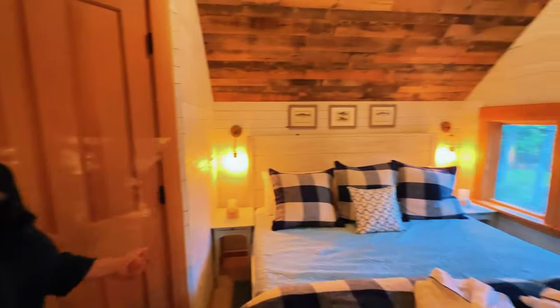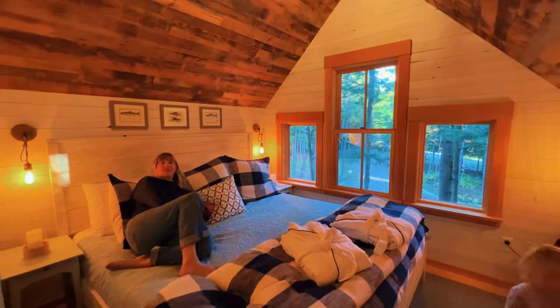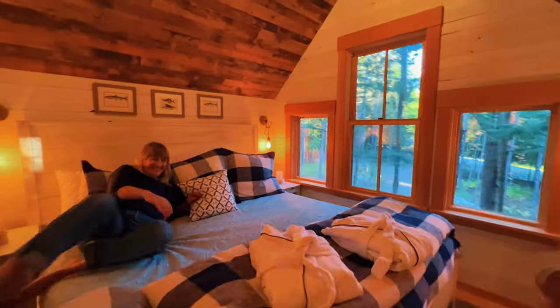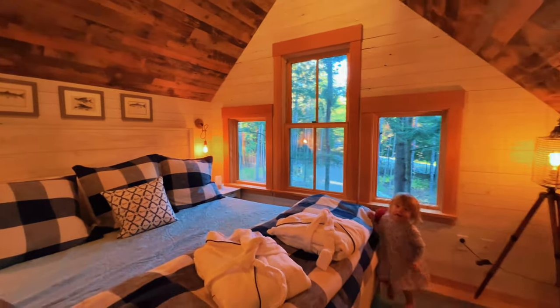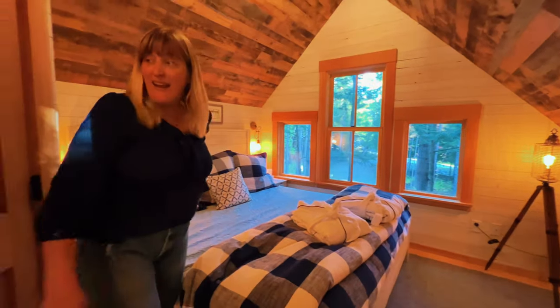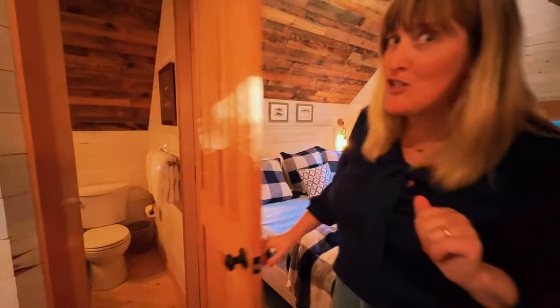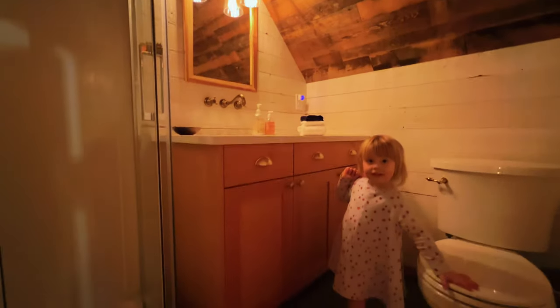Look at this king-size bed — is there anything more luxurious? This is where Sally and I will be sleeping this evening. And the best part: I don't even have to venture downstairs for my nightly bathroom trip — there's one right here. Sally can believe it too.